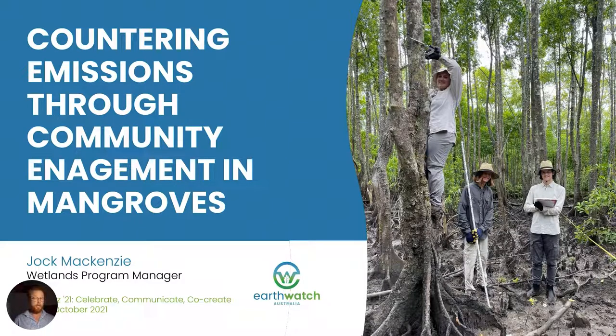I'd firstly like to acknowledge the traditional owners of the land on which I stand today, the Wurundjeri people, and pay my respect to their elders past, present and future. I'd also like to acknowledge traditional owners all across Australia whose land and sea country includes mangroves and who are working hard to protect and enhance mangrove habitats as they have done for thousands of years.